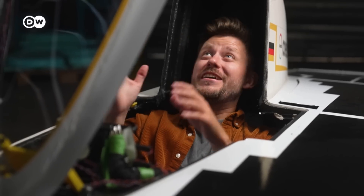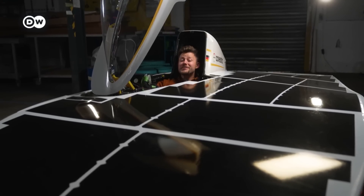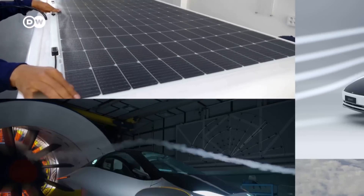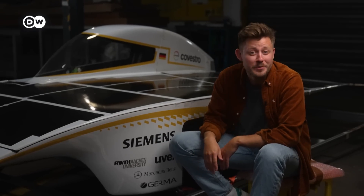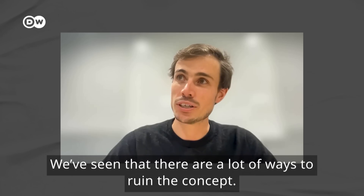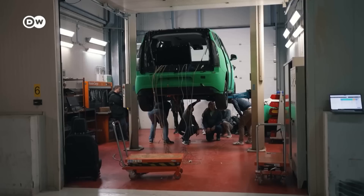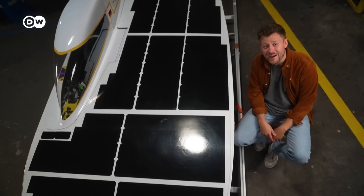The holy grail of electromobility: solar-powered cars. Free fuel from the sky — kiss goodbye to worries about range and charging time. A simple but brilliant idea that led two companies who pursued it into bankruptcy: Sono Motors in Germany and Lightyear in the Netherlands. They put everything into building their own solar cars and failed. So what's the big deal-breaker about solar cars?